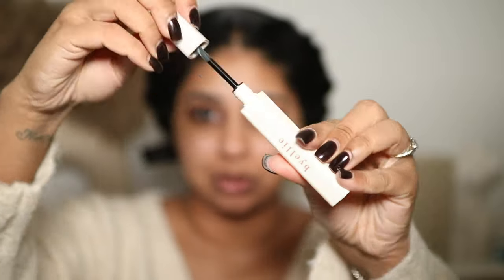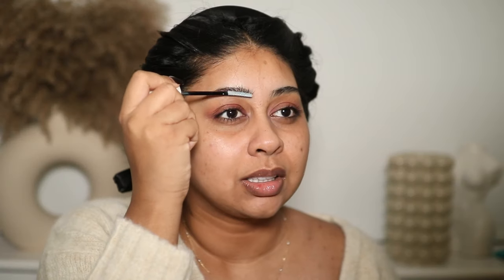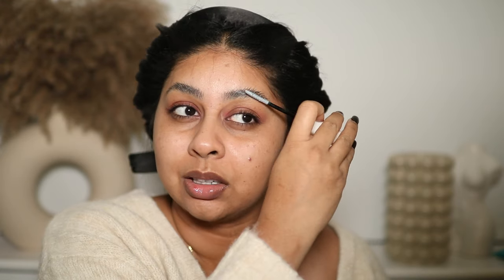You guys know I always start with my eyebrows, and I have been so obsessed with this By Ellie brow texture gel. It's so good when you have thicker brows that tend to go downwards — you need something strong that will dry quickly, won't give white flakes, and won't look super shiny. Some brow gels look really shiny, but this one is so good. I just can't live without it. It dries so quickly — my stubborn brow sorted.